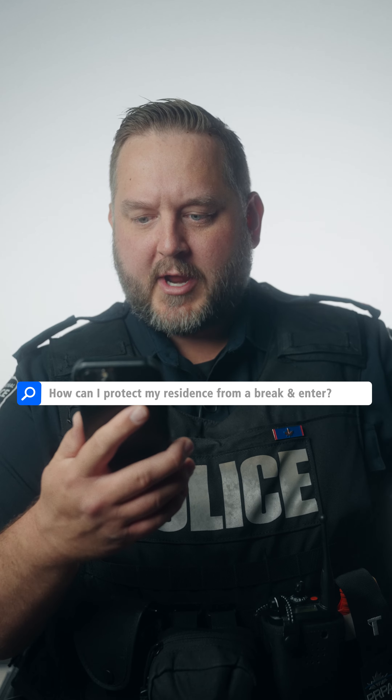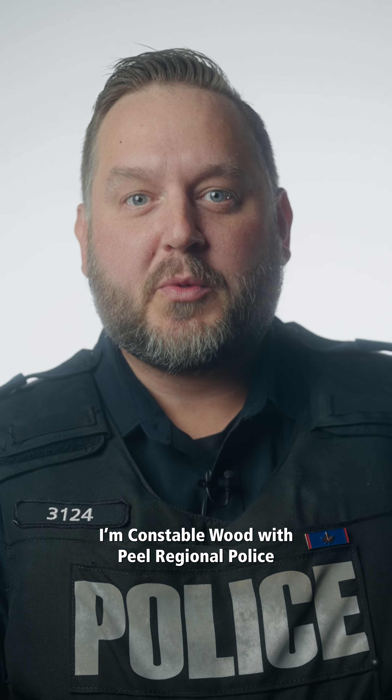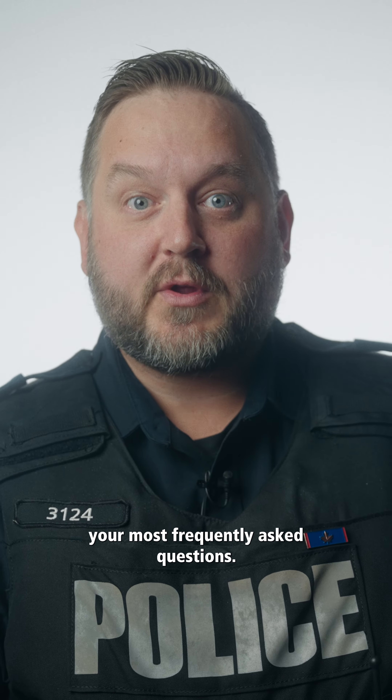How can I protect my residents from a break-and-enter when I'm not home? Hi, I'm Constable Michael Wood with Peel Regional Police Crime Prevention Services and we're here to review your most frequently asked questions.